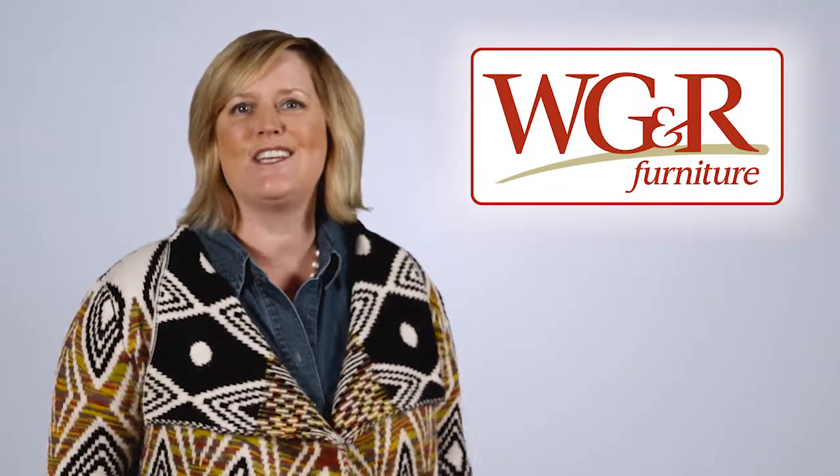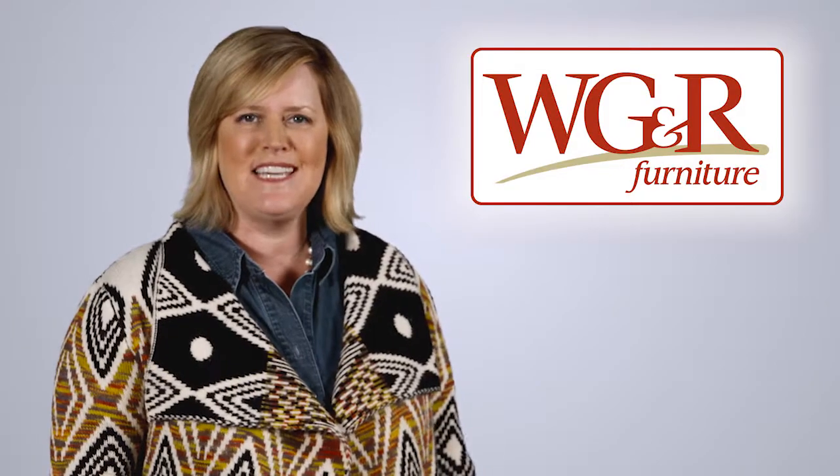At WGNR, you'll find Northeast Wisconsin's largest selection of sofas, all at the guaranteed lowest price.